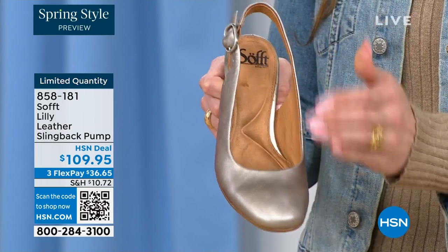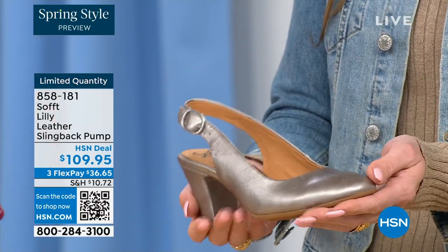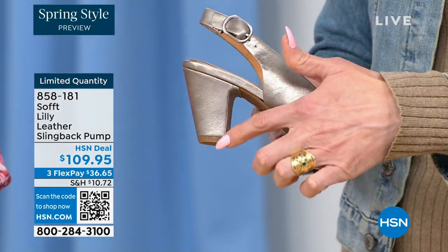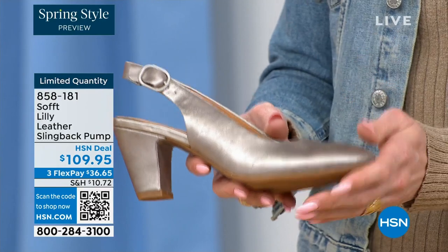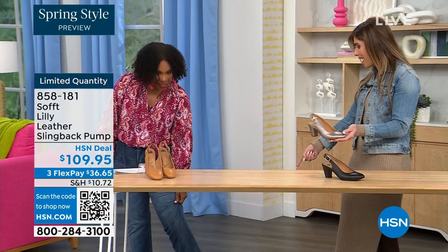So even the inside is super soft. They really pride themselves on genuine leathers, genuine suede, attention to detail, and quality. This is also a wrapped heel, so it's all monochrome — all the colors together. I love that you're wearing the pop of pewter with your denim. How cute is that?